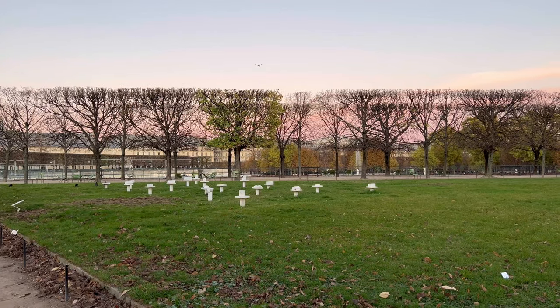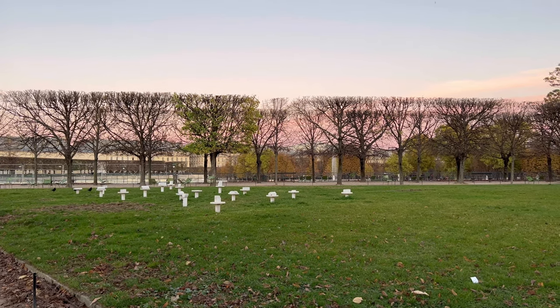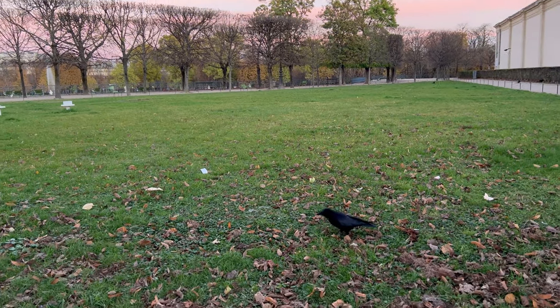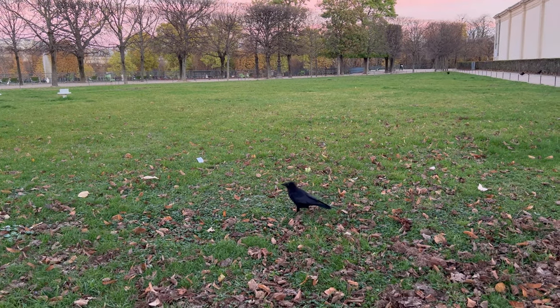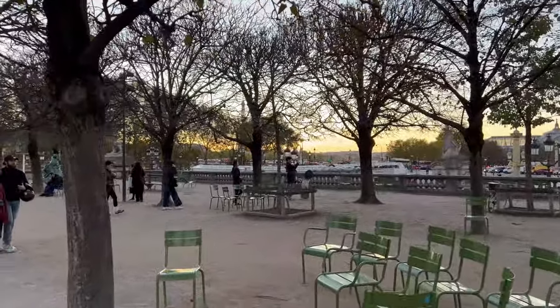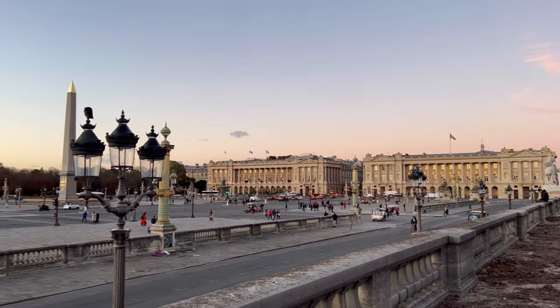Musée de l'Orangerie is finished! Oh, you have the Eiffel Tower in the background — look at this beautiful sky, the pink in the middle is amazing. We have a little crow here — hello, little crow! And on the other side, where the sunset is, you have Place de la Concorde.